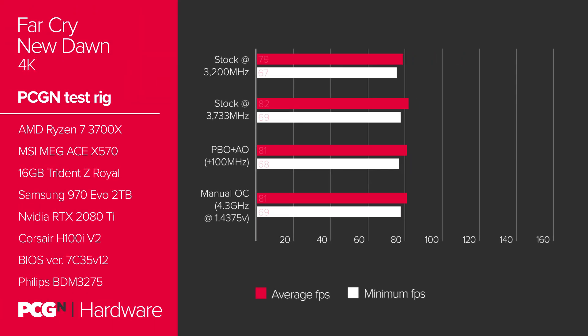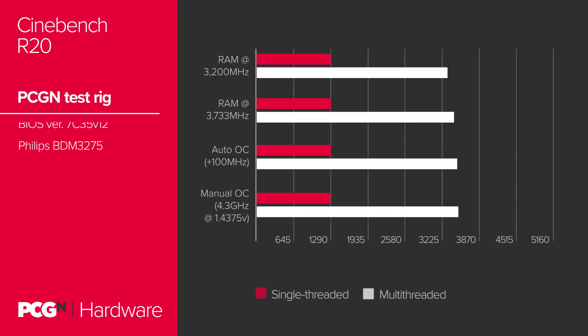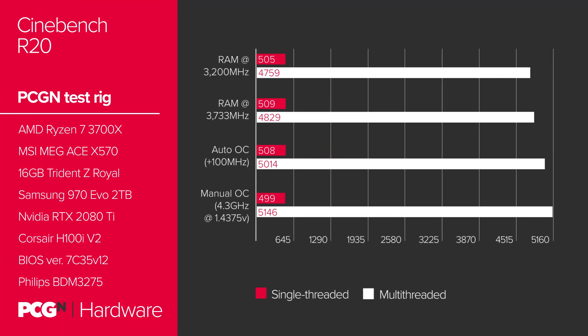We saw some improvement at 4.3 GHz, but not as much as our 3733 MHz memory overclock. Multi-threaded scores go up and single-threaded scores go down — that's the circle of life, and it's also the unfortunate compromise you have to make to hit an all-core boost on the Ryzen 3000 CPUs.